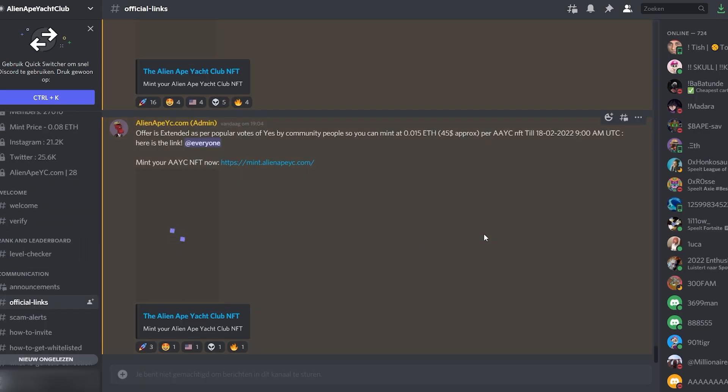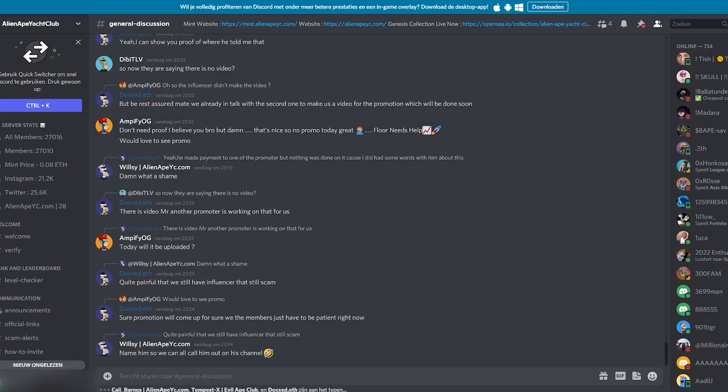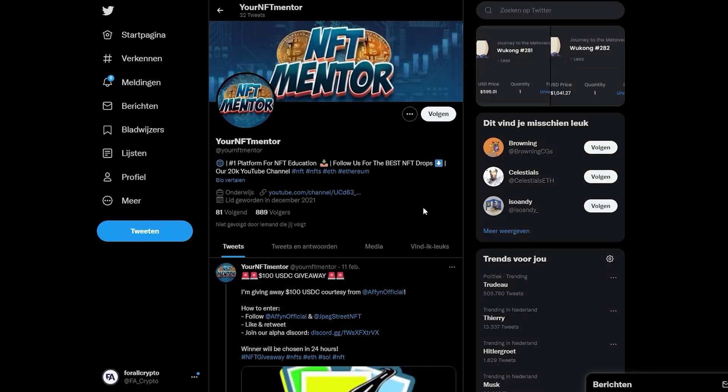I am looking forward to seeing what this project will be in the future. We will be doing a giveaway on the Twitter page — you can take a look at NFT Mentor on Twitter. We currently have around 890 followers and this is set to explode with this giveaway. We have been provided one of those NFTs and we will be giving it away on our Twitter page soon. So if you haven't already, make sure to follow us on Twitter as well as our YouTube page. We will be linking a link down in the description below for you to win an Alien Ape Yacht Club NFT.